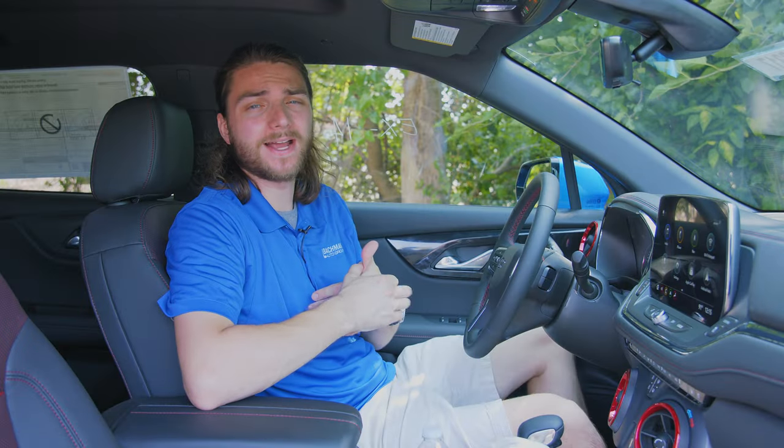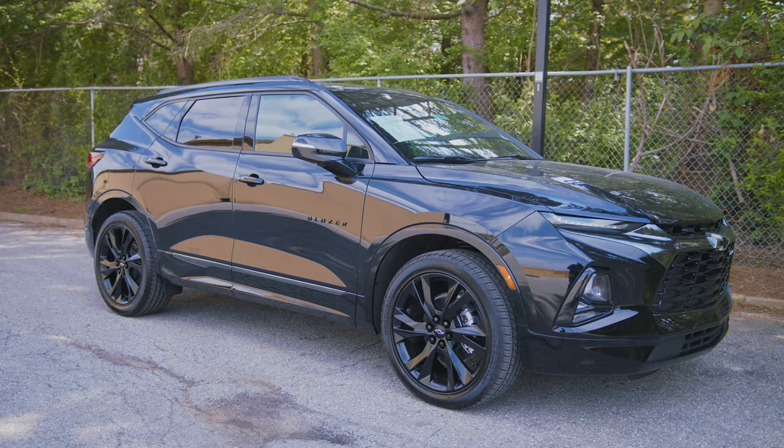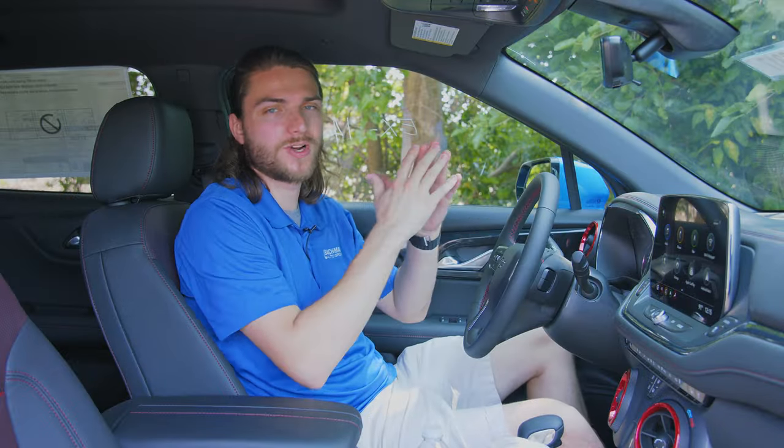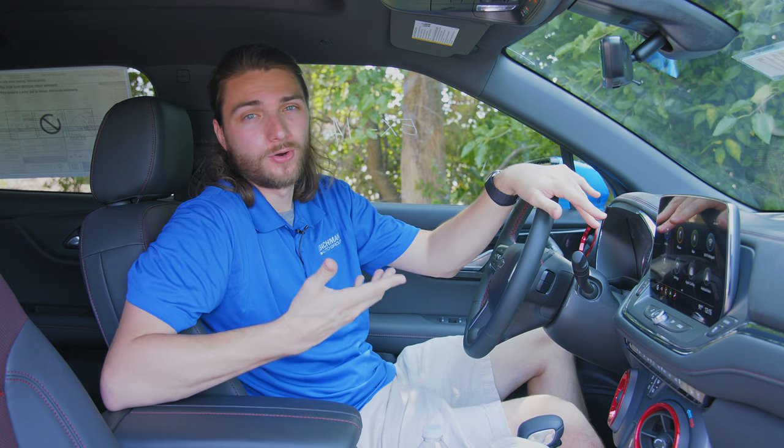Now I made a hidden features video back in 2021 talking about a lot of these similar features, but someone might be picking up a 2024 Blazer for the first time and they're just trying to learn everything there is to know about their vehicle. Just keep in mind people are just trying to learn about their new vehicles, but enough wasting time — let's get to number one.